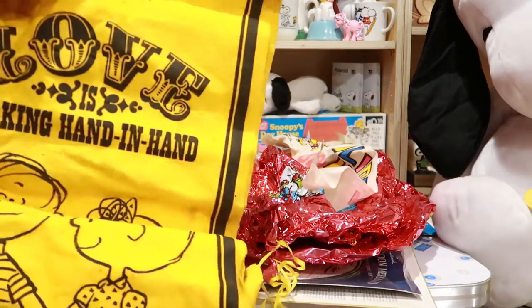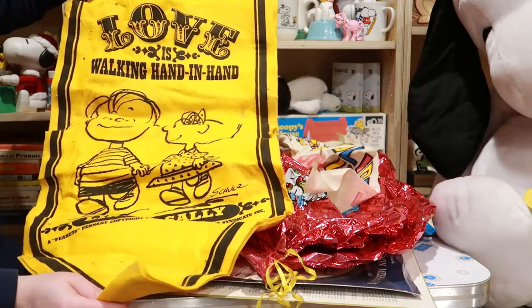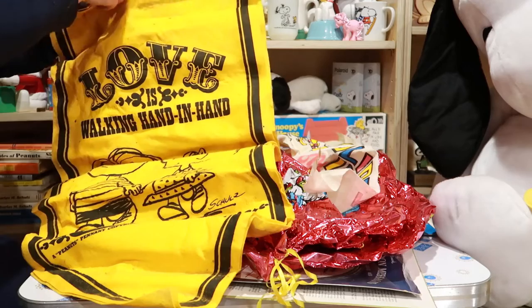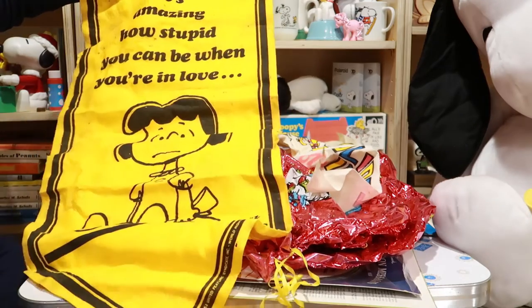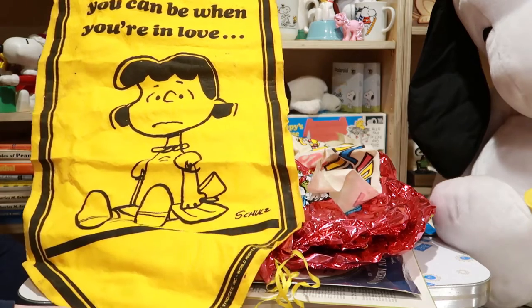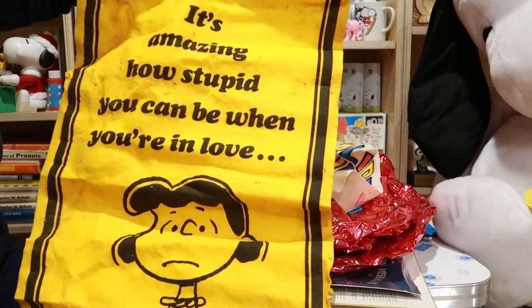You already know what this is — some felt pennants. There are actually two here. This one says 'Love is walking hand in hand,' and we also have 'It's amazing how stupid you can be when you're in love.' Should I hang that one up for Alan when he comes home tonight?